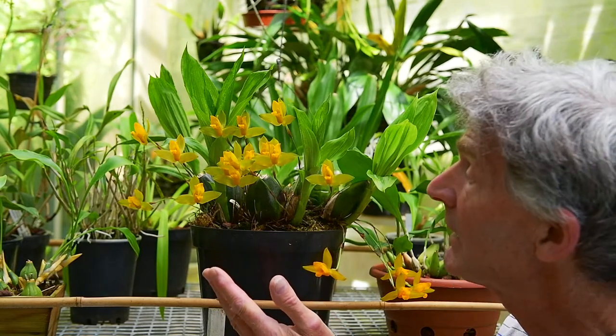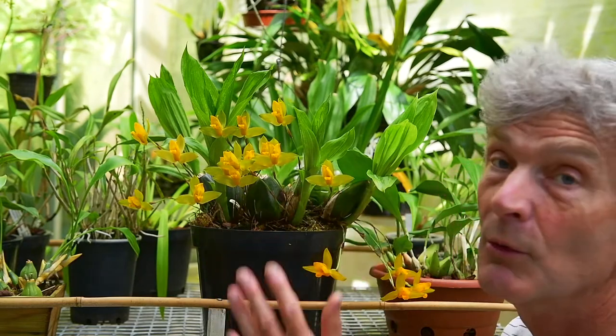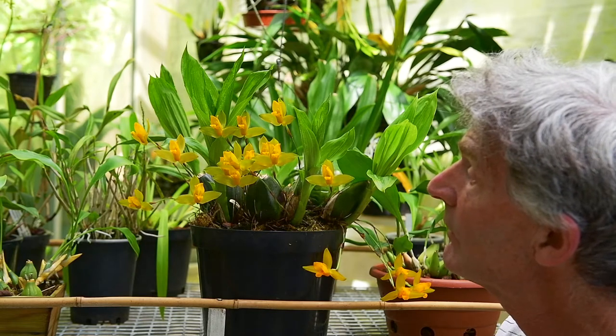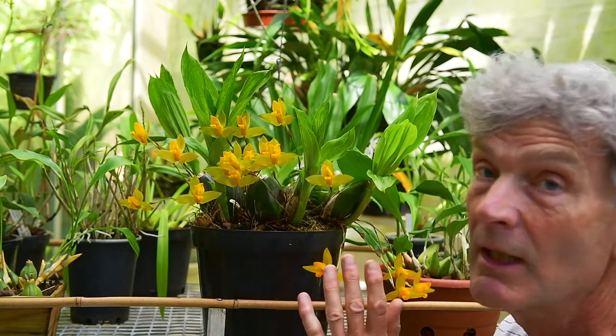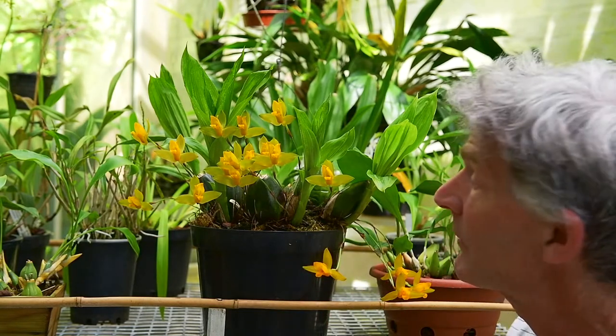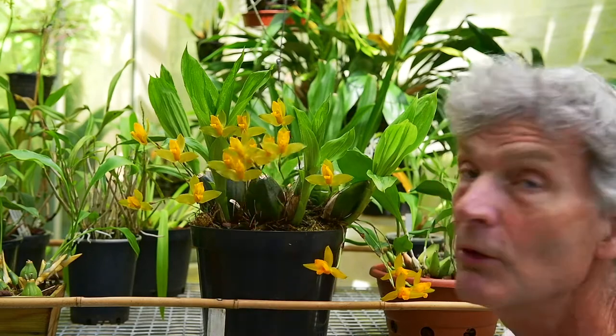This has quite a lot of flowers but you do see examples on the internet that have masses more flowers. This is about as good as I normally do. Over the winter it stays completely dry and sometimes if you see specimens of this the pseudobulbs are really quite shriveled where it hasn't had any moisture over the winter at all. In here it's kept just slightly damp so I quite like to see pseudobulbs that are still quite plump when it comes to flowering.